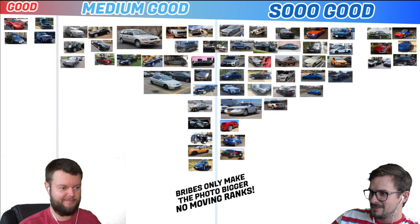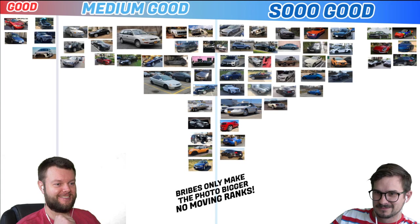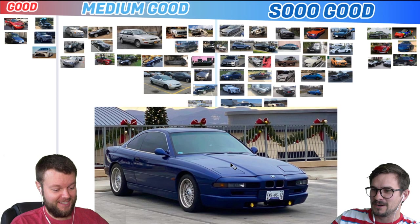Allison has a 2020 Corolla Hybrid, which is definitely a good car. Yes it is — it is good. Thanks for watching. Thanks for saving gas. Vicente has a 95 BMW 850 CI, which is very, very cool. That's so cool — yeah, that's So Good. That's a V12, man. I always liked the look of those a lot — they were like weird cool.